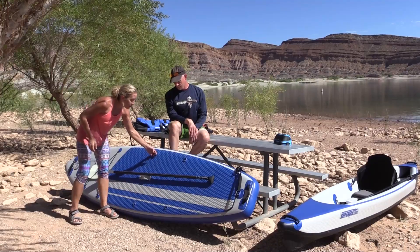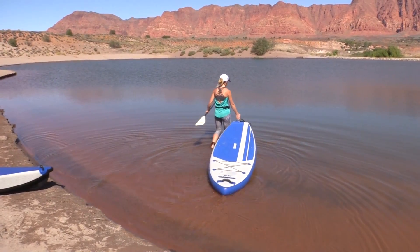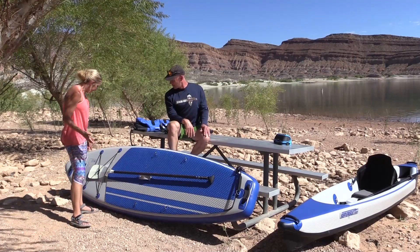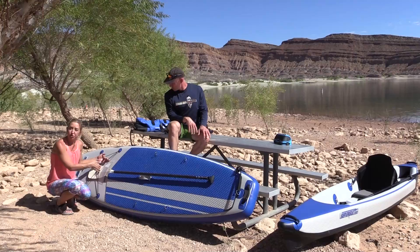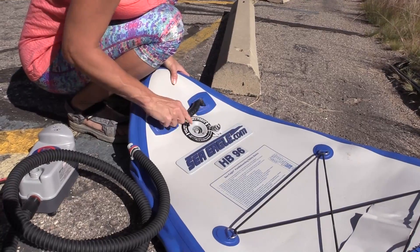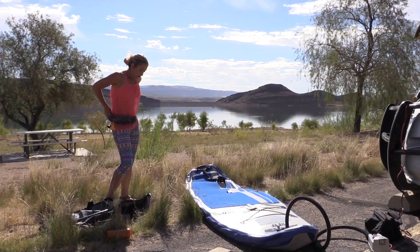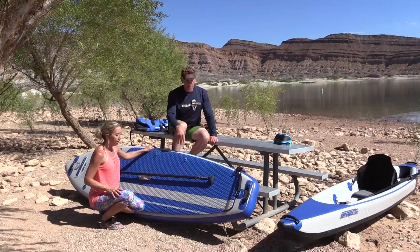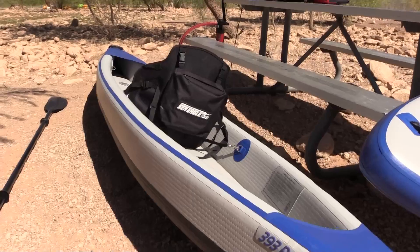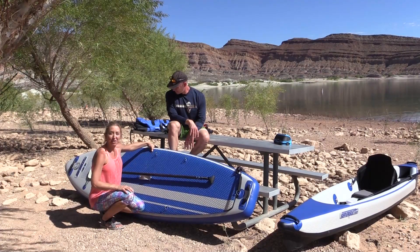There are loads of D-rings on this paddleboard — four right here in the middle where you could even attach the optional inflatable seat, and more D-rings up front with bungee cords for gear storage, which overnighters would find handy. As for inflating, this one is easier than the kayak since it has only one chamber compared to the kayak's three chambers. It goes up to 15 psi, so it gets a bit more pressure than the kayak. There's no standing on a noodle feeling — it's nice and firm. Sea Eagle uses the same drop stitching on this paddleboard as on the kayak, which is why it gets so rigid and really does feel like a rigid paddleboard.